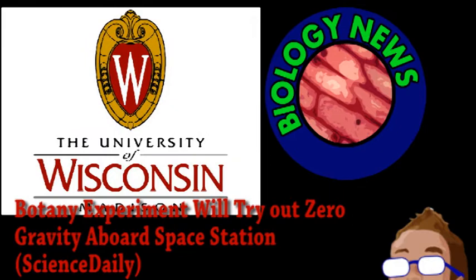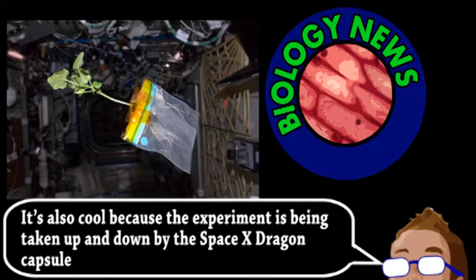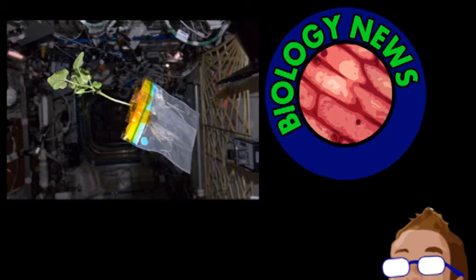A scientist from the University of Wisconsin is preparing an experiment to be sent to the International Space Station. This experiment could be crucial to understanding how plants grow in zero gravity. This is important because for any kind of long-term space travel, the astronauts are going to need to grow plants, both as a renewable source of food and as a way to replenish the ship's oxygen supply. Plants have been grown on the ISS before, but the long-term effects haven't been studied and the results carefully analyzed. And since everything on Earth has evolved in the presence of gravity, there may be some unexpected difficulties.